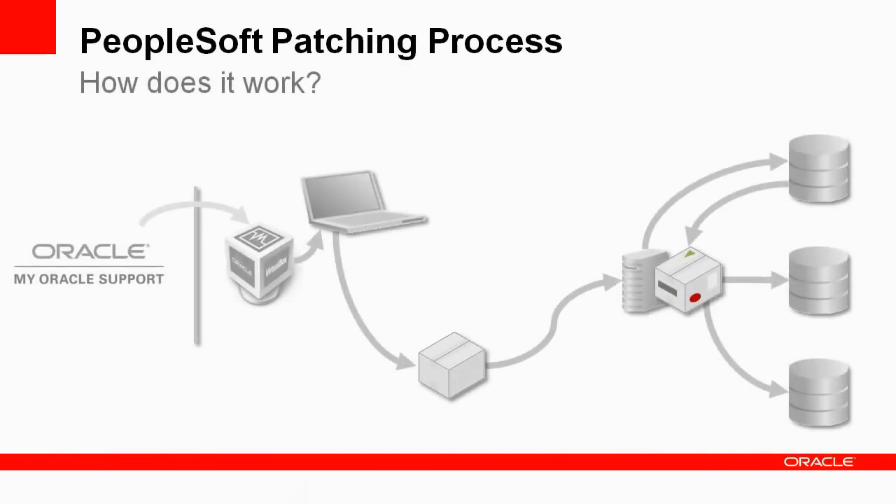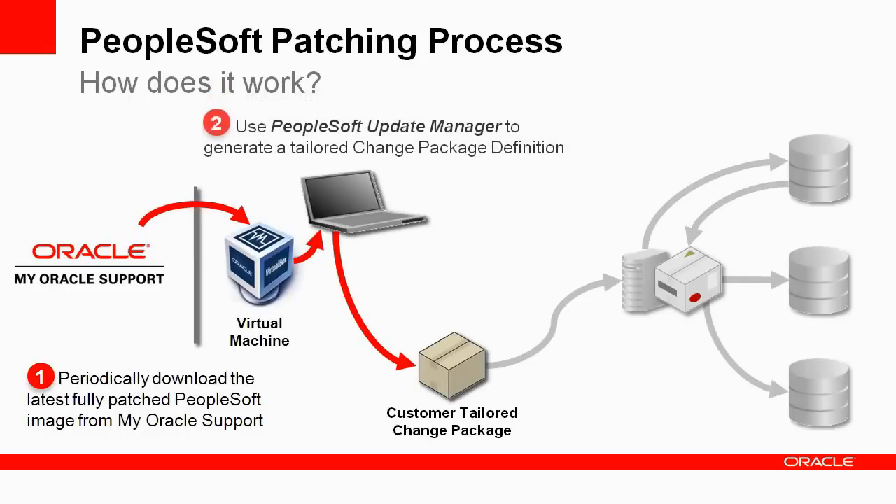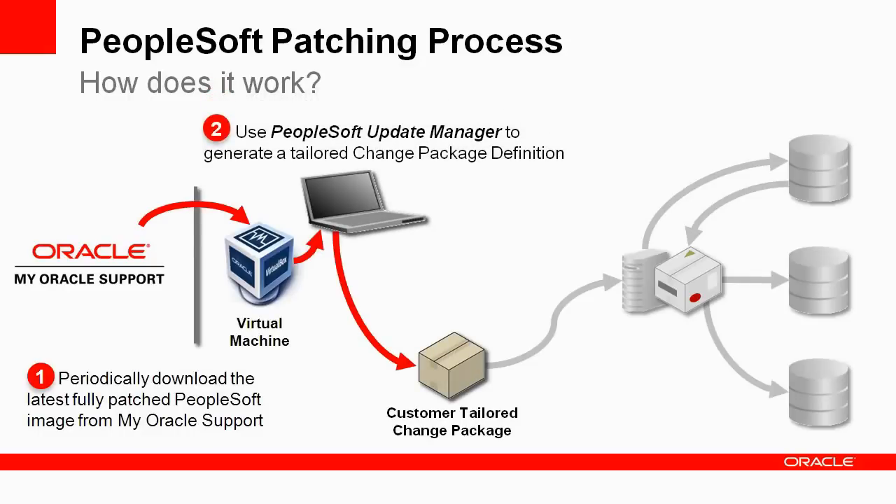You begin the patching process by searching for the latest PeopleSoft image on My Oracle Support. A new PeopleSoft image is available on a consistent regular schedule, as often as once every eight weeks. After locating the latest PeopleSoft image, you can download it and deploy the PeopleSoft image locally as a VirtualBox virtual machine — this image is the patching source. A similar virtual machine is delivered to act as your functioning demo environment. Use the PeopleSoft Update Manager to query the PeopleSoft image for any required and desired updates and generate a custom change package definition tailored to your needs. All of your updates are contained in a single change package.